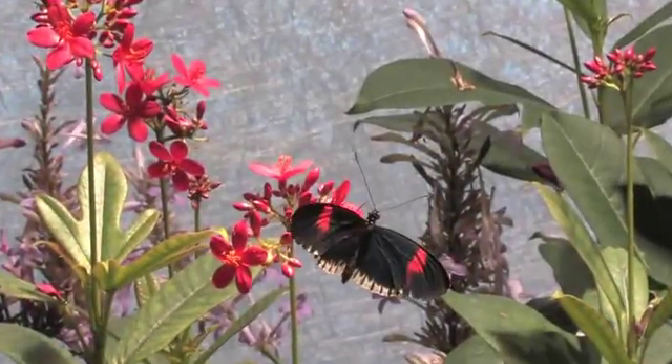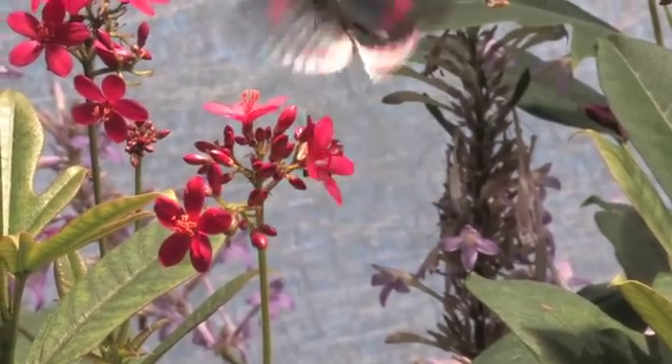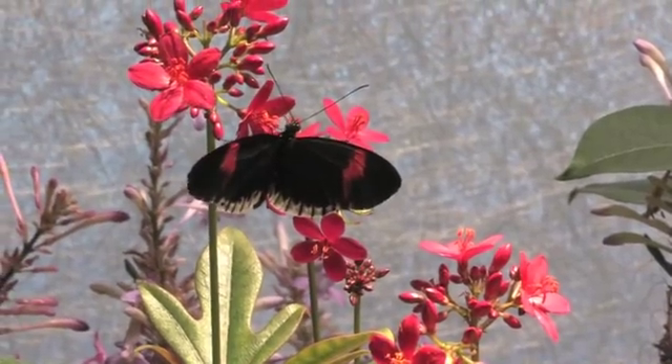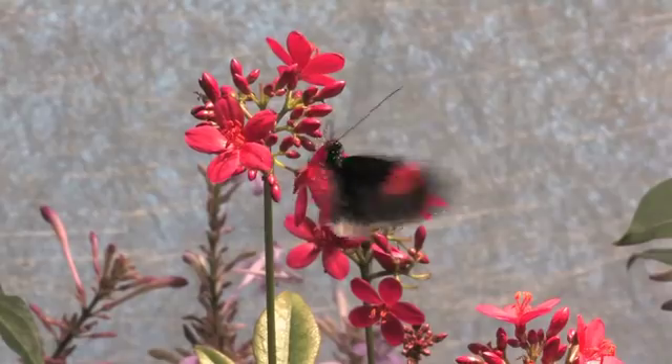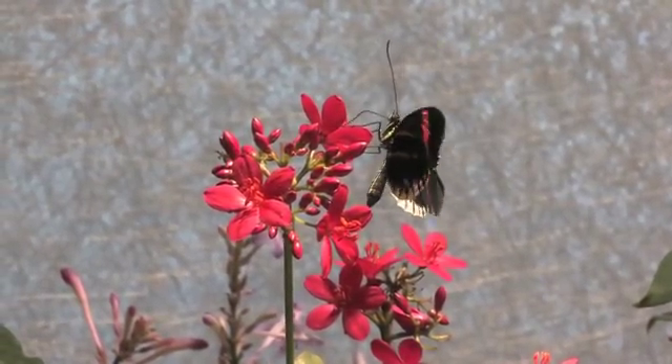Let's head over to our Partners in Evolution Butterflies and Plants exhibit and look at some other pollinator partnerships. You can see this long-winged butterfly species from Central America here in our butterfly pavilion is stopping by the flowers, sipping nectar, and at the same time obtaining pollen. It's one of the few butterflies that will actually be able to extract nutrients from pollen.